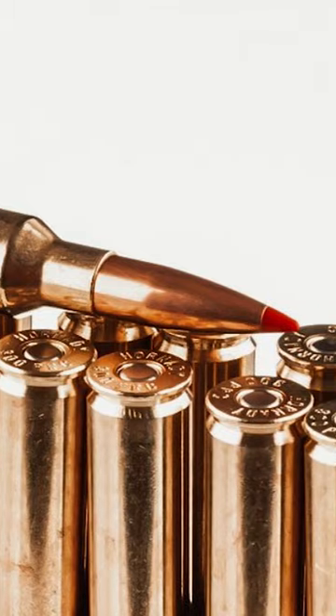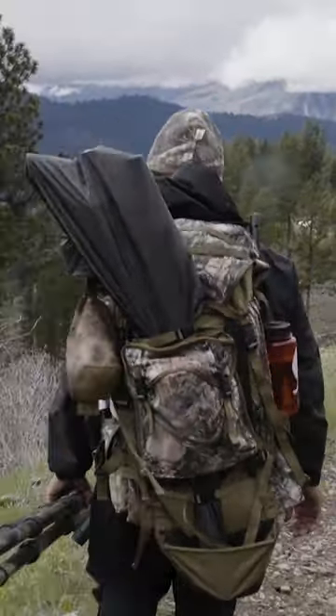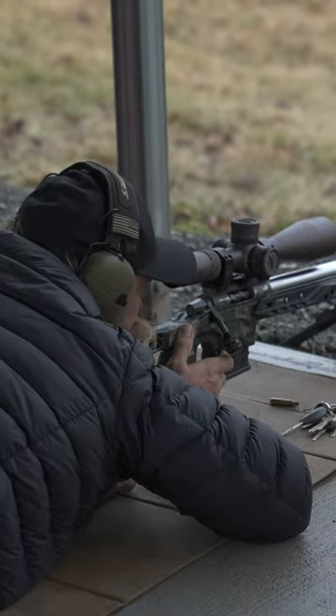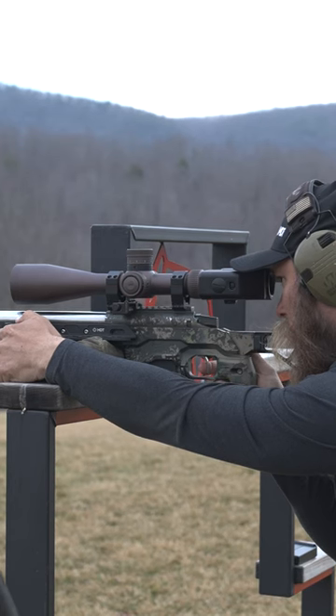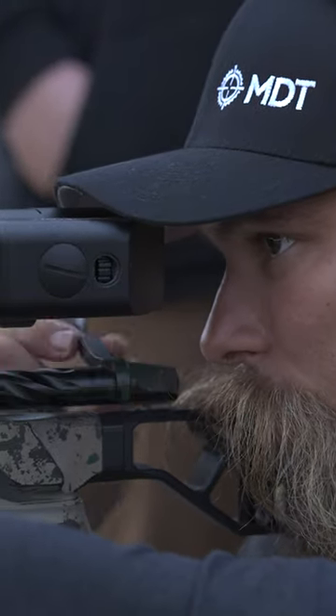If you want to go hunting, say for elk or moose, this is an awesome caliber for that. And even if you want to shoot some longer range stuff, like say to a mile or better, this is definitely a solid caliber to choose. The performance around this cartridge really allows you to push the limits of what the gun can do and what you can do with the gun.